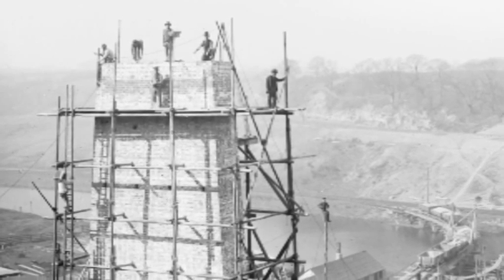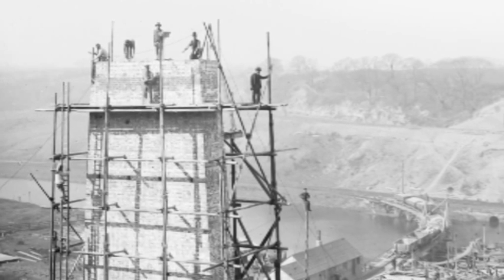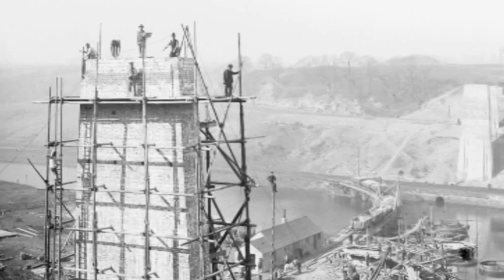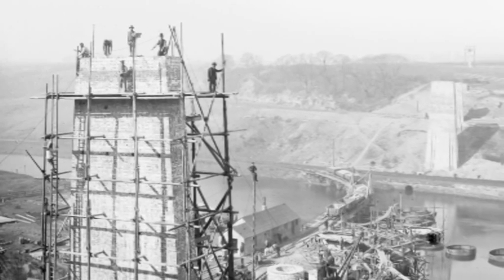Construction began in October 1882 and was complete by October 1884. Although, as these photographs testify, health and safety was not of major importance, only two men fell from the piers during construction, but thankfully both recovered.